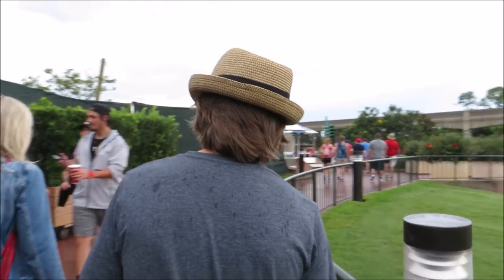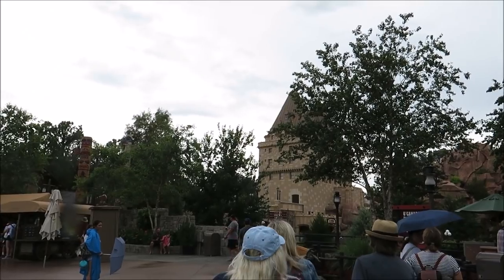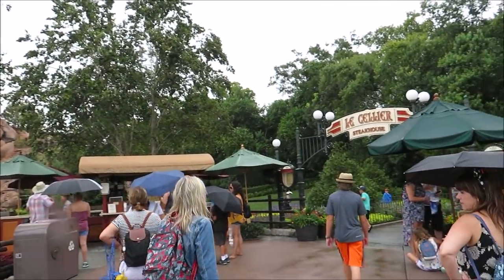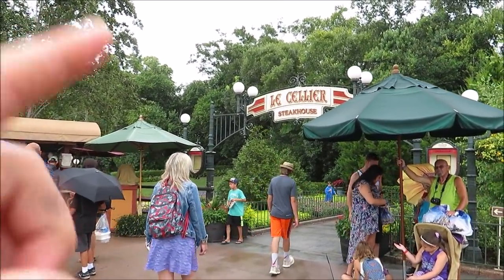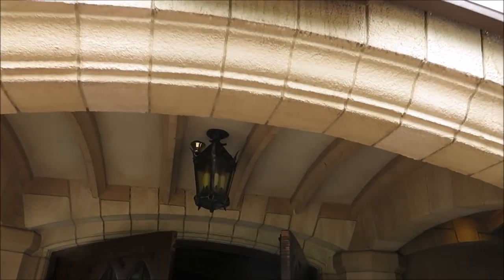This is our guide, trusty Morgan. It's a little bit rainy today, which is not a bad thing — I don't mind the break from the heat. We are going to start over on Canada's side and make our way around World Showcase. Hopefully we can find at least one Hidden Mickey in each country, maybe more. Who knows? And our first stop: O Canada. Hopefully we can find some really nifty Hidden Mickeys here.